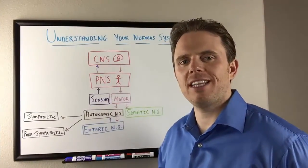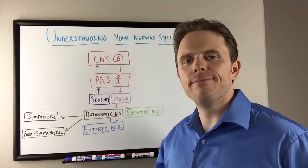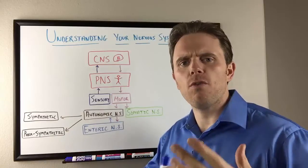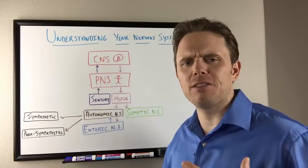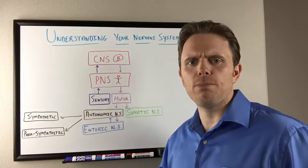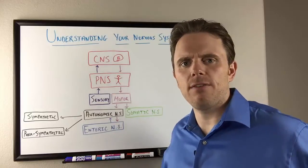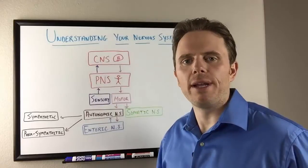Hey there, it's Dr. Justin Marcajani and today's talk is going to be on understanding the nervous system. Our nervous system is really the control center of the body — lots of different interwoven pathways that connect to our hormonal system. It helps us deal with stress, create energy, helps our muscles move and perform. I want to break it down in a way where people can understand it and take away some key action points.